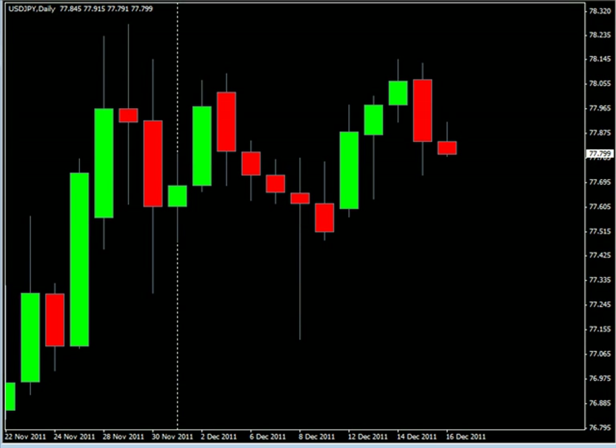If you go over to the US Japanese pair, you can see that we had basically a trend line here — 1, 2, 3 — and it got broken today.